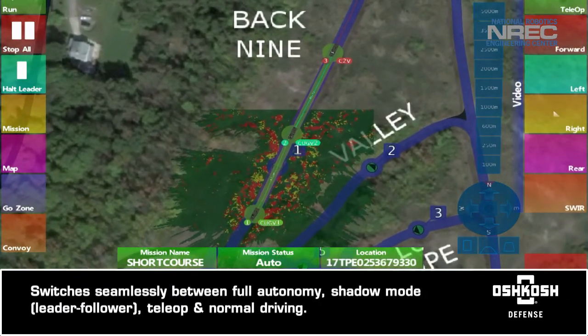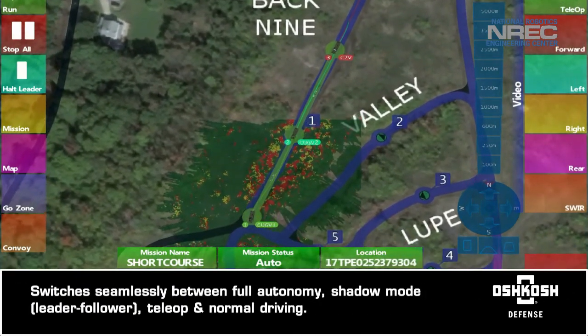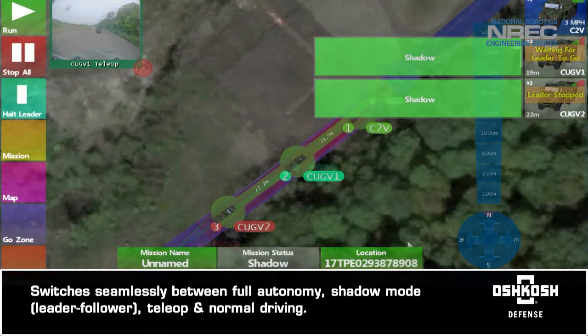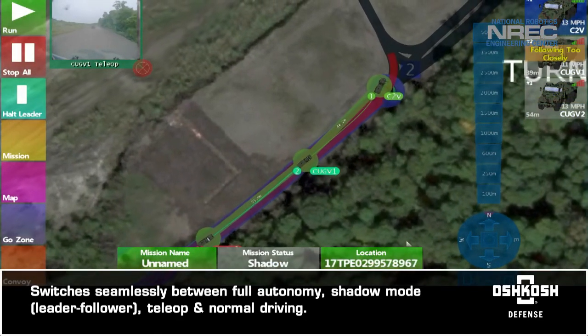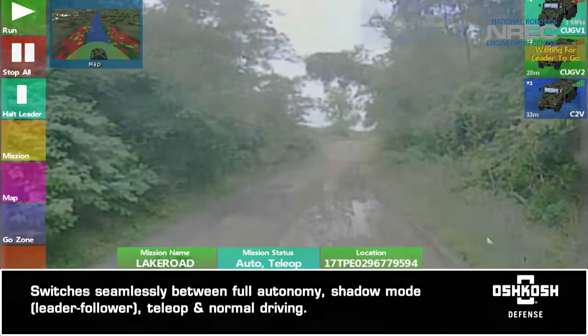The system can switch seamlessly between full autonomy, shadow mode, leader follower, teleoperation, and normal manual driving.